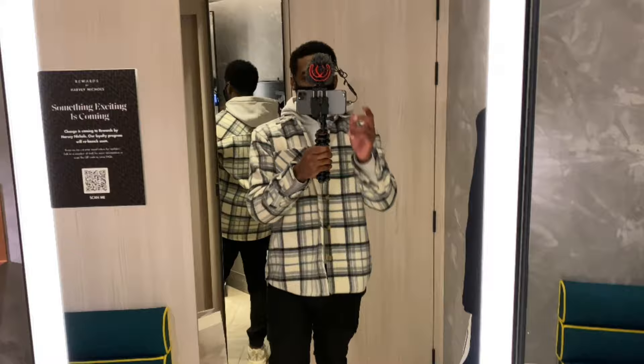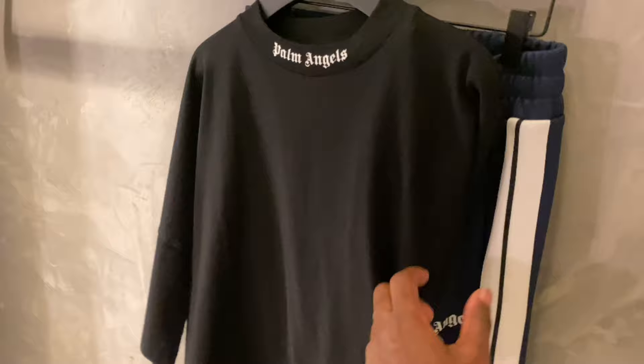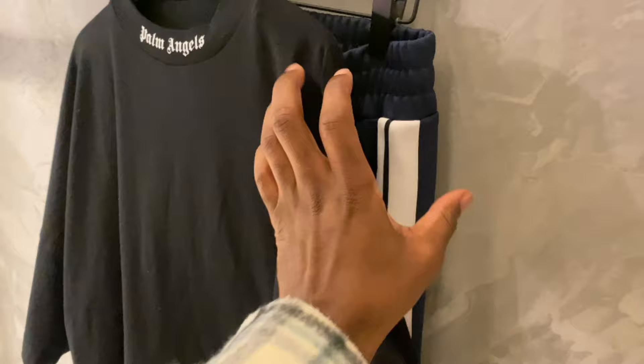So I'm currently in Harvey Nichols now. They didn't have the Ricco in Converses, so I'm going to try on this Palm Angels top — that's in a medium I think — and then the navy blue Palm Angels tracksuit bottoms, also in a medium.